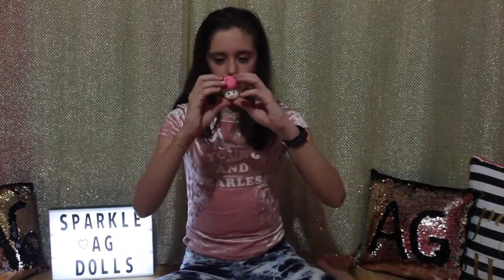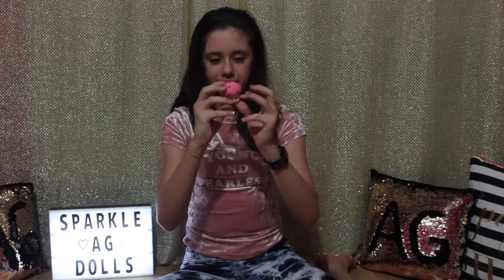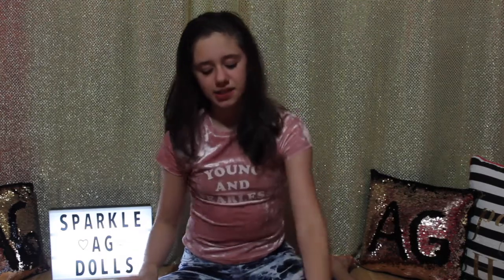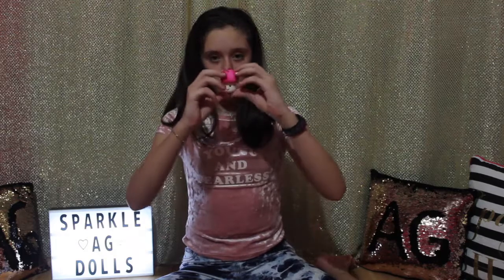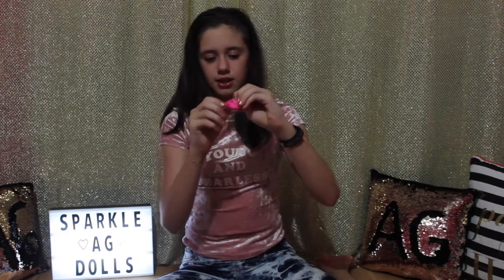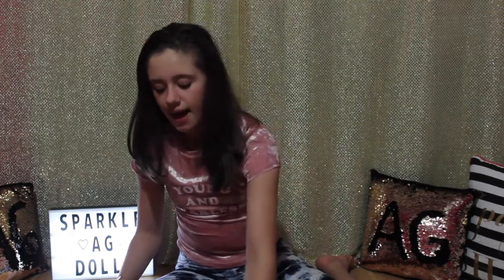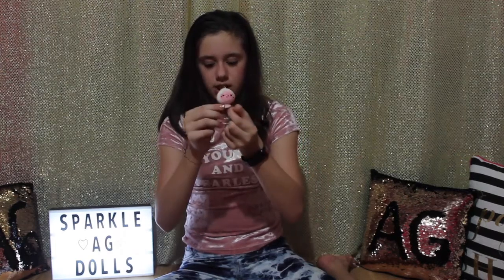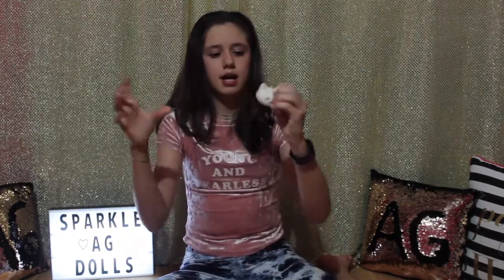I have this light pink mushroom squishy — it's not as slow rising as my other squishies but it's still really fun to squish and it smells like nothing. I have this dark pink mushroom squishy — again not as slow rising but I still like to squish it. I have this pink blush mushroom — it's really surprising and fun to squish. And I have this cat mushroom — it has a lot of detail on it and I love to squish it.